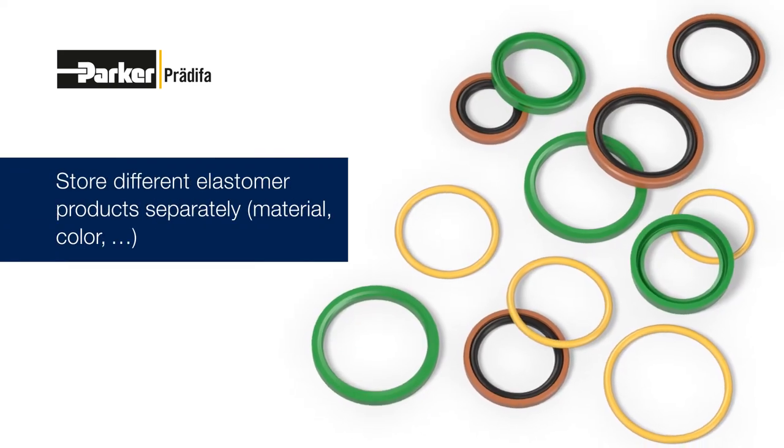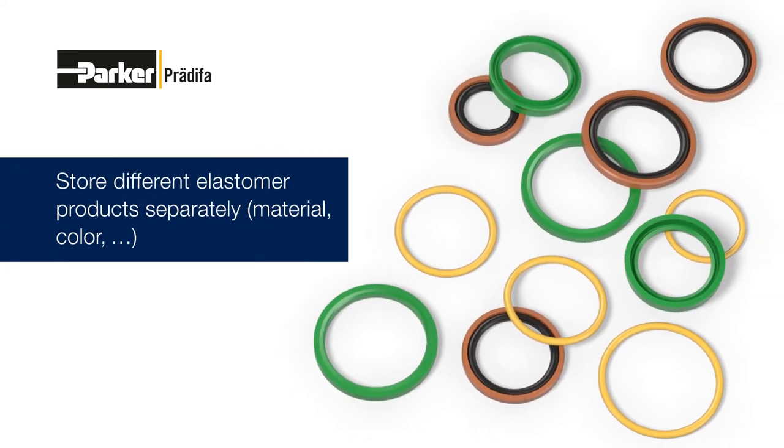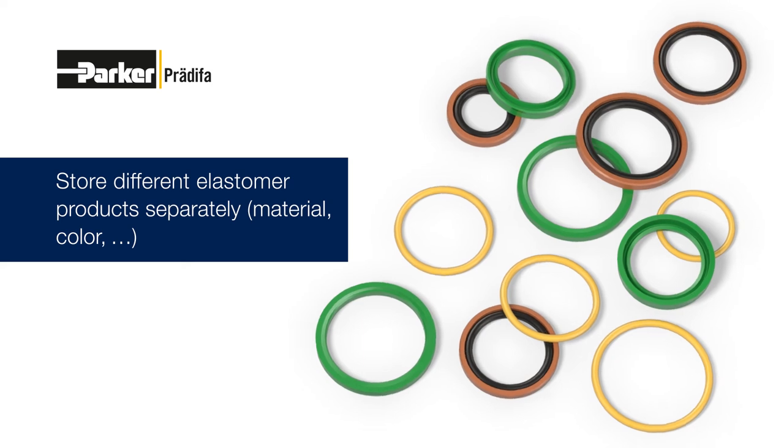Elastomer seals of different types, for example made of different materials or with different colors, should be stored separately.